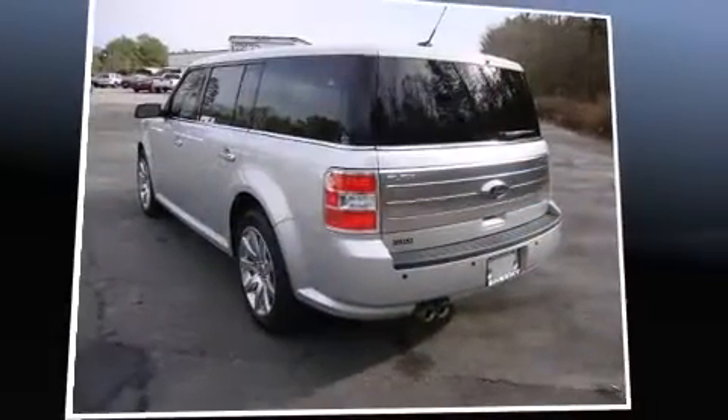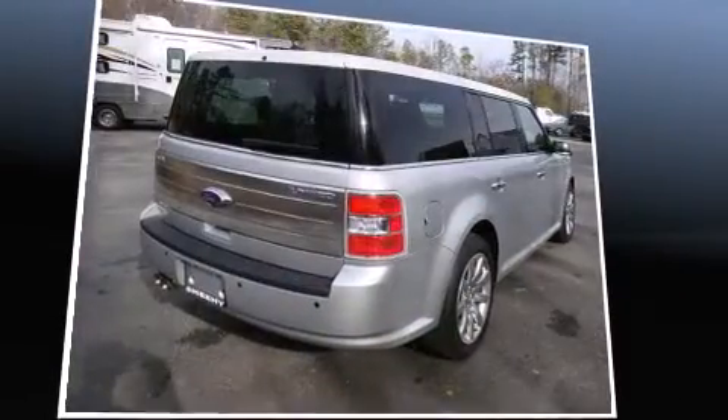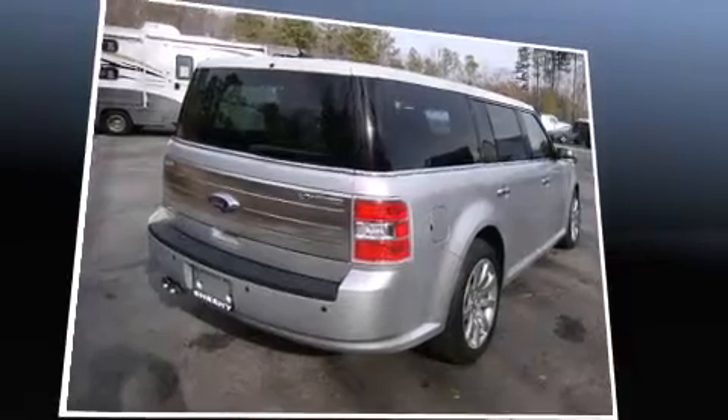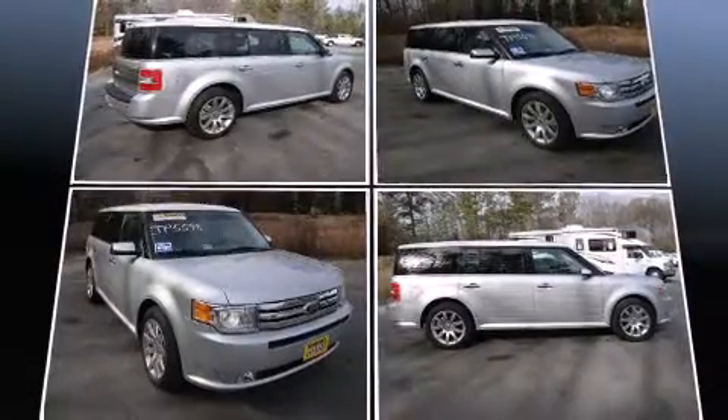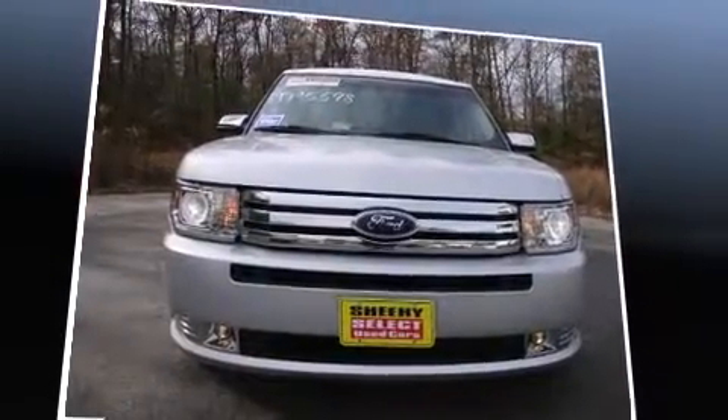Load your family into the 2009 Ford Flex. Comfort and convenience were prioritized, as evidenced by amenities such as front and rear reading lights, speed-sensitive wipers, a power seat, power door mirrors, heated door mirrors, and a power liftgate.